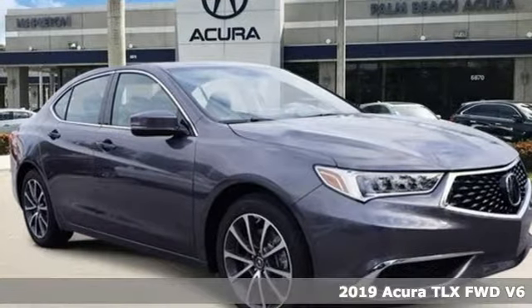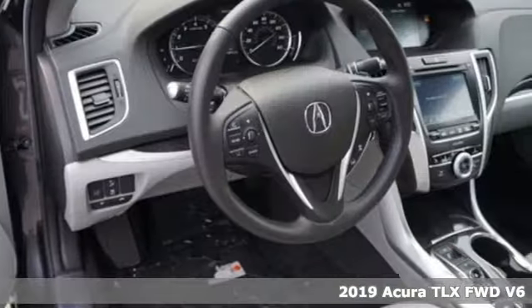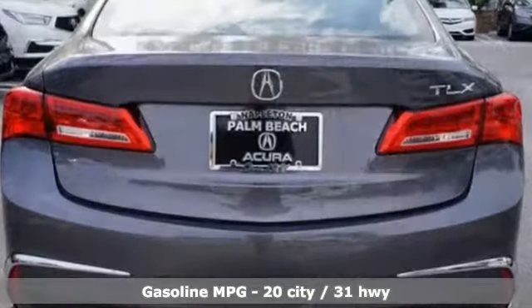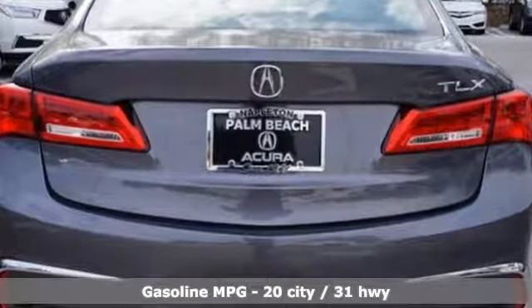It's a new 2019 Acura TLX. Athletes have the best bodies, so it's no surprise this TLX looks as good as it does. And just wait till you experience its performance. It comes with the features you need and, better yet, want.